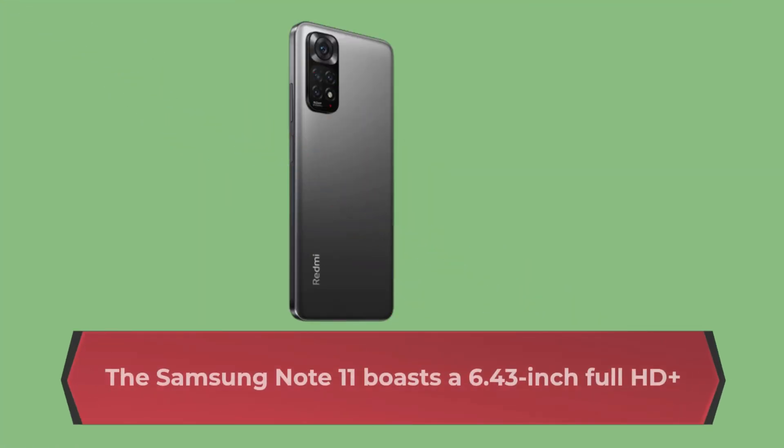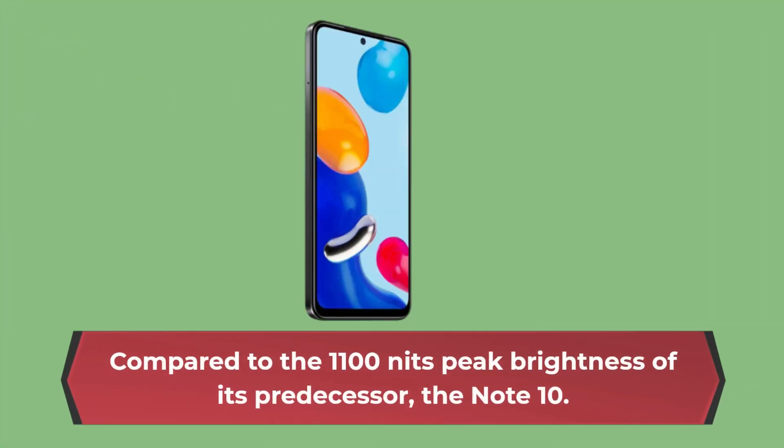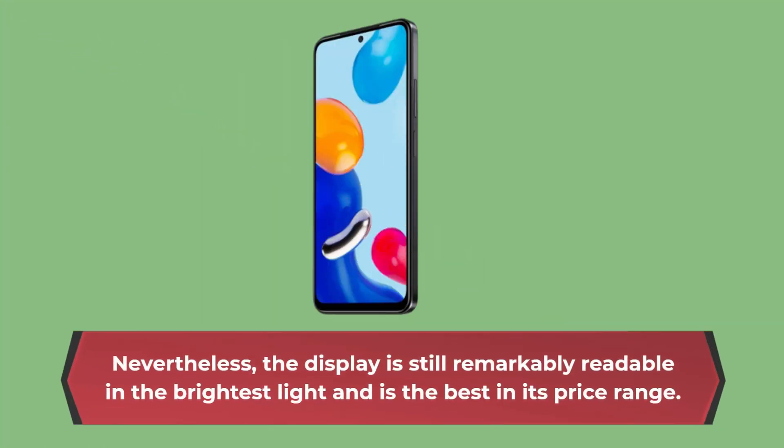The Redmi Note 11 boasts a 6.43-inch Full HD Plus AMOLED display with a refresh rate of 90Hz. This creates great contrast and vivid colors, though it tops out at 1000 nits max brightness, compared to the 1100 nits peak brightness of its predecessor, the Note 10. Nevertheless, the display is still remarkably readable in the brightest light and is the best in its price range.